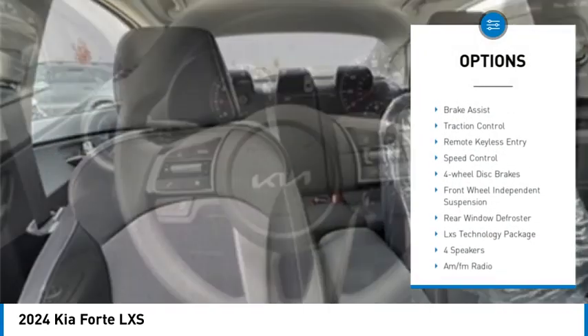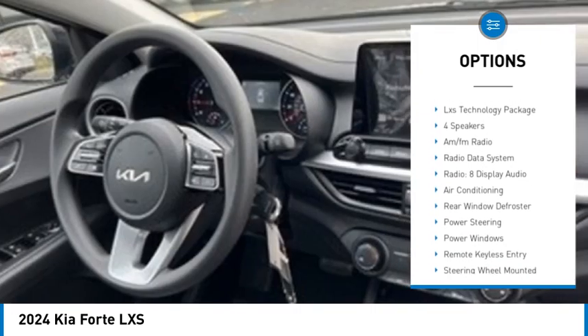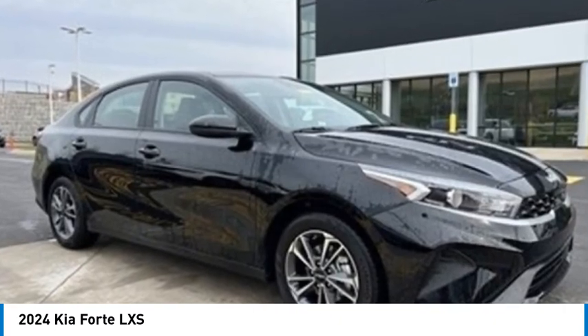Electronic stability control, alloy wheels, brake assist, traction control, remote keyless entry, speed control, four-wheel disc brakes, front-wheel independent suspension, rear window defroster.